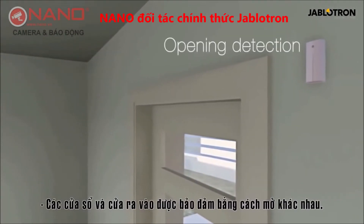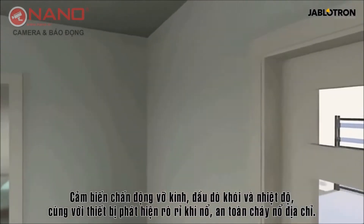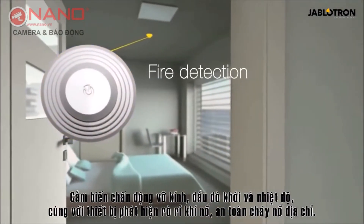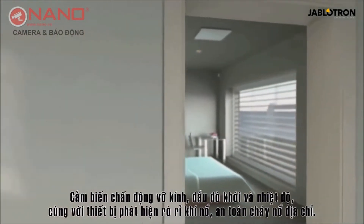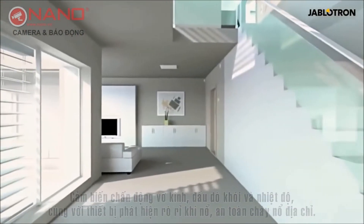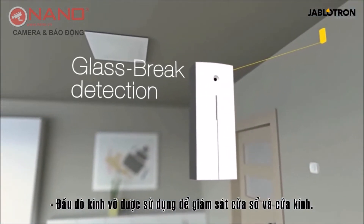Windows and doors are secured by various opening, glass break, vibration, or tilt detectors. Smoke and temperature detectors, together with detectors of explosive gas leaks, address fire safety. Glass break detectors are used to monitor window and door glazing.